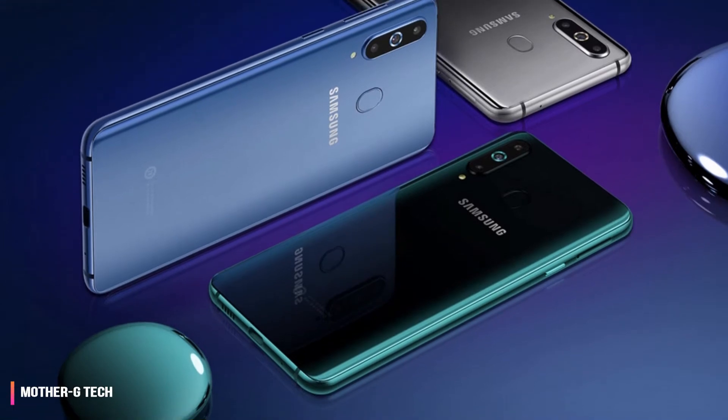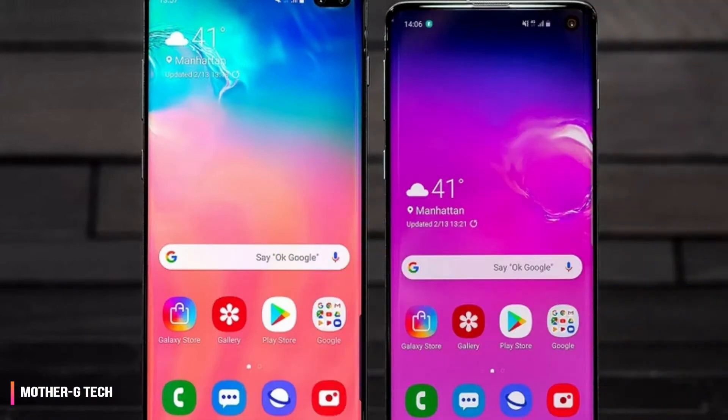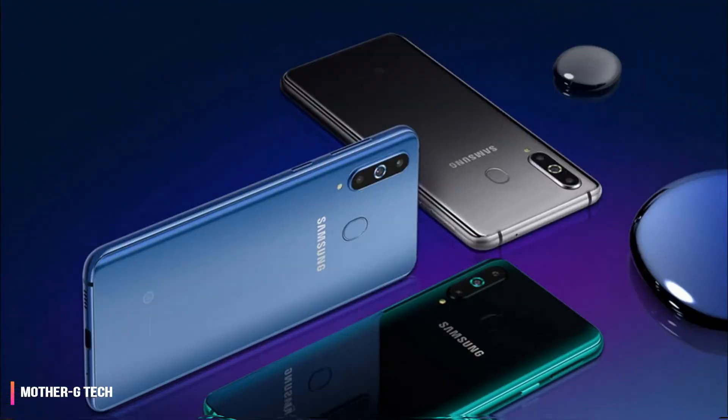Maybe, but more likely in a pared-back, more conservative form. There's too much at stake with flagship phones for inventive gimmicks to be taken seriously, but that doesn't mean they won't influence future design.